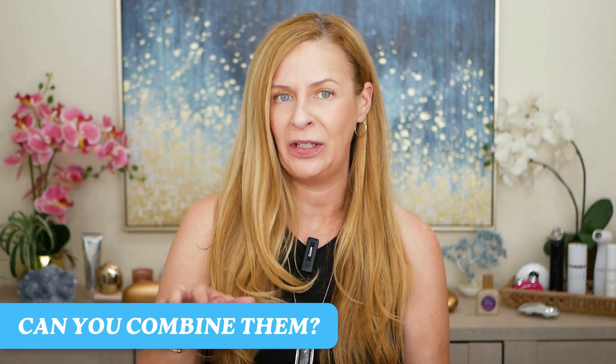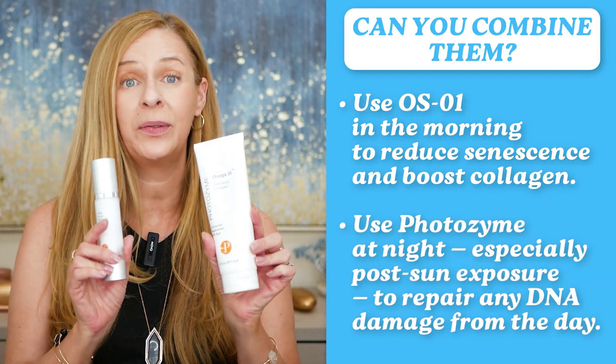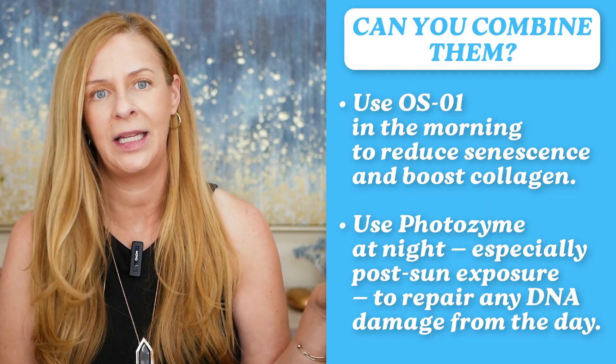I've now also included the DNA repair enzymes into my routine. Can you combine both? Absolutely. What I've been doing is using OS1 in the morning to reduce senescence and support collagen, and then using Photozyme at night to repair any DNA damage from the day. Together, they could definitely be a powerhouse for keeping away sun damage and hopefully preventing or slowing down the aging process — repairing DNA and addressing cellular senescence. I love that.